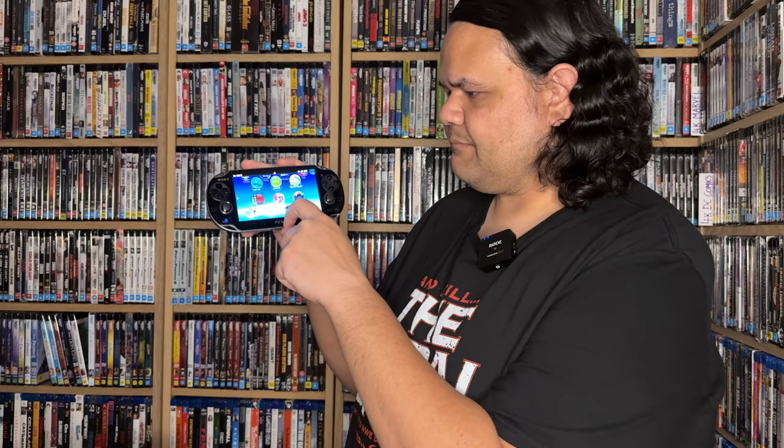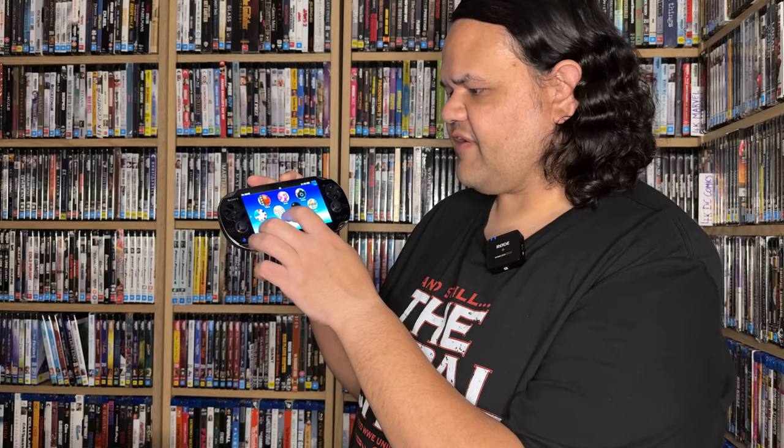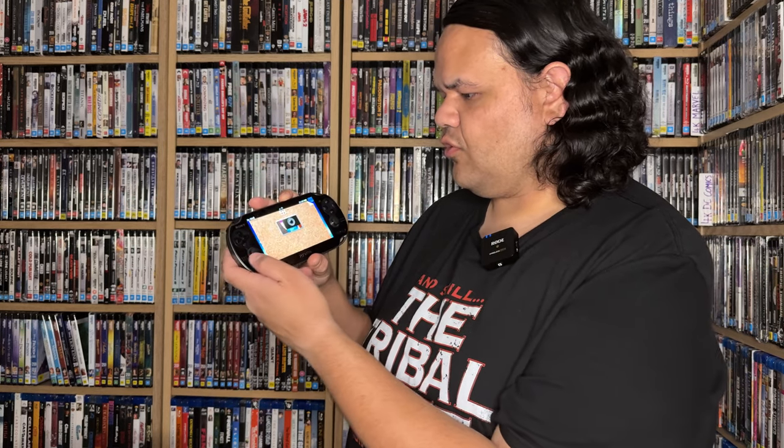I never owned it when I was coming up. I never owned it when it was on the market. So this is essentially something that I'm going to get used to. I'm going to have to buy games for it. Obviously it didn't come with any games, but look at that interface. It's kind of a nice interface. Let's go glorious.